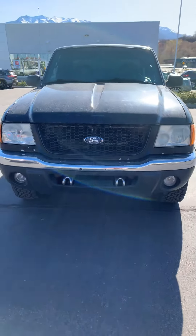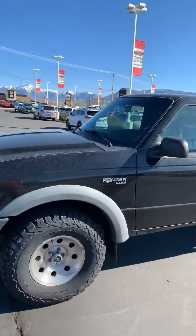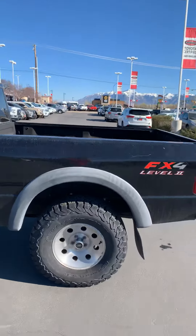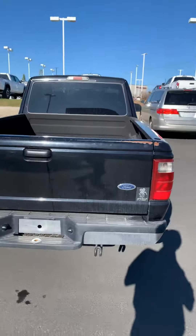I'm just going to go over a couple things with you — kind of go over the exterior of the vehicle. Pretty clean condition. It is a little bit dirty right now, but we would wash it up for you, so it would make it look a little bit newer. Looks like it's got some pretty decent trim left on the tires.